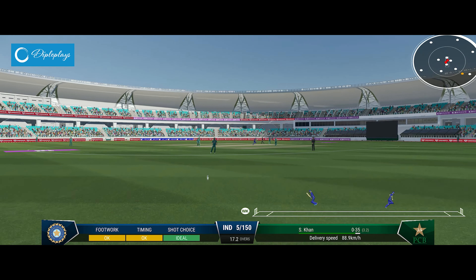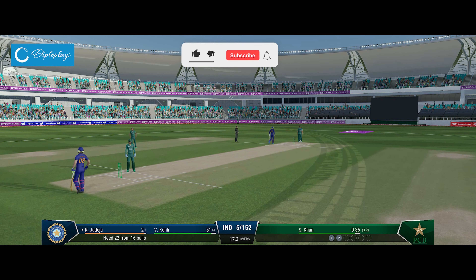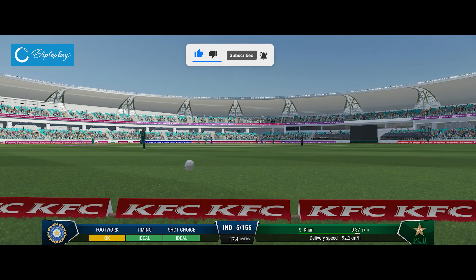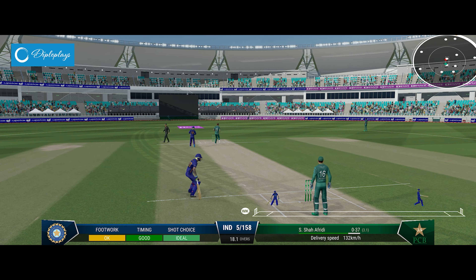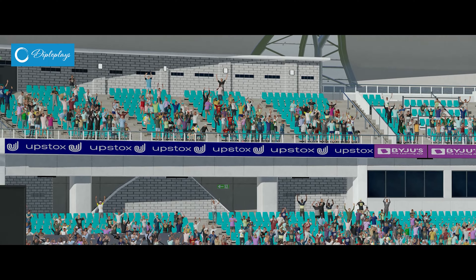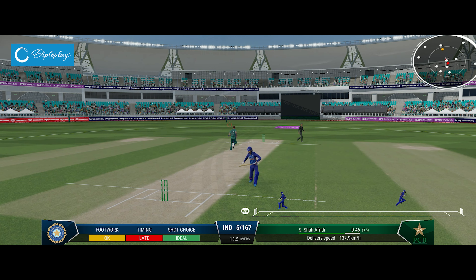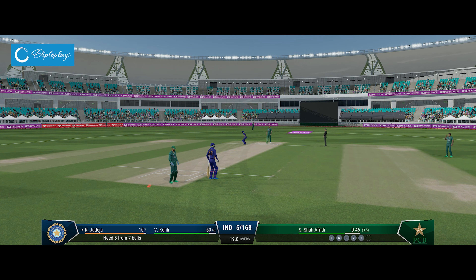Great shot. Good return there, back from the deep. Nice shot — found the middle. Middled that one, great timing. Just missed the line — not the worst delivery, but that was dispatched with interest. Nice shot, runs possible. End of the over.